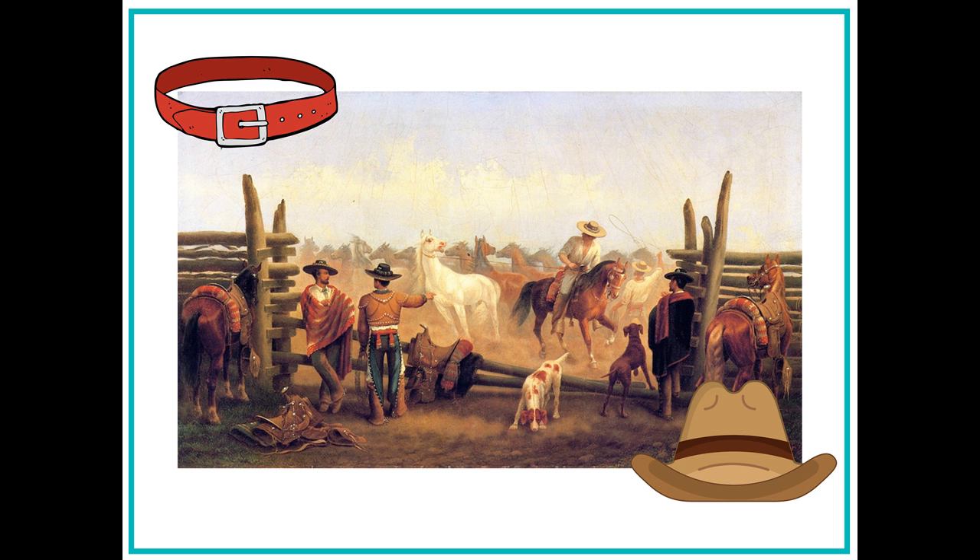Now, Marla sees a collection of hats and brightly woven belts. She learns that these are examples of clothing worn by the vaqueros. These were Spanish and later Mexican cowboys who herded cattle and horses.